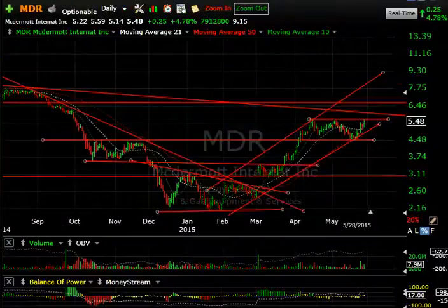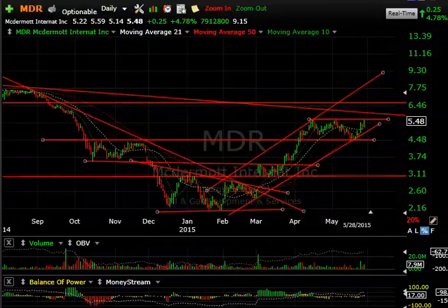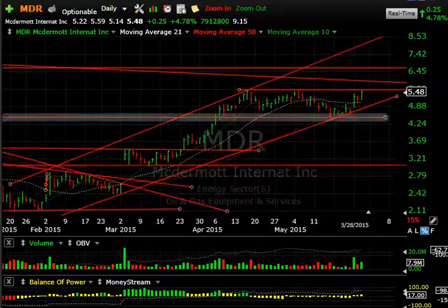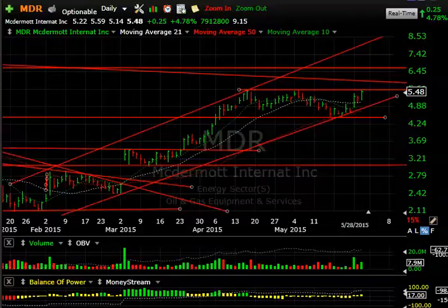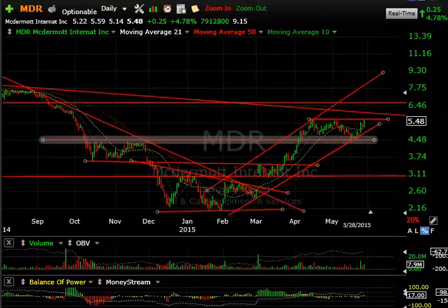MDR looks very promising to me. I love the base, the breakaway gap, the flag, and then a strong run-up, and now this consolidation. Note the move in the last three days — it popped, inside day, then popped again. We are right at resistance. If we get through here, 6.50 and 8.25 are targets. I may put out a swing trade as early as tomorrow.